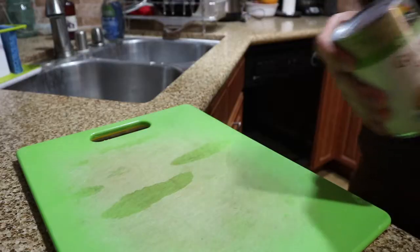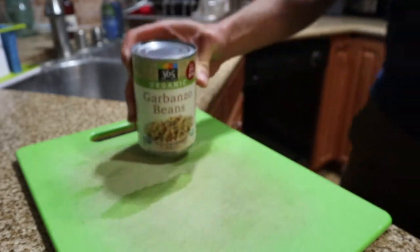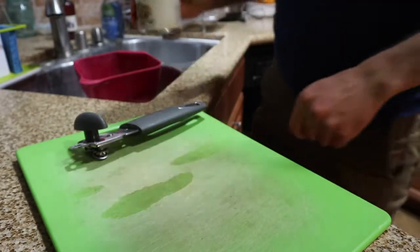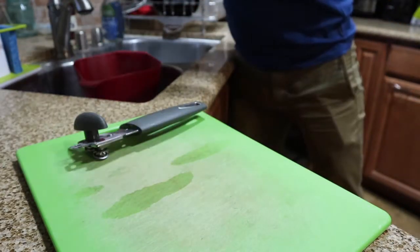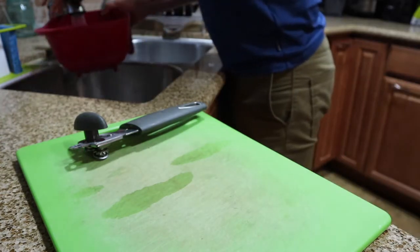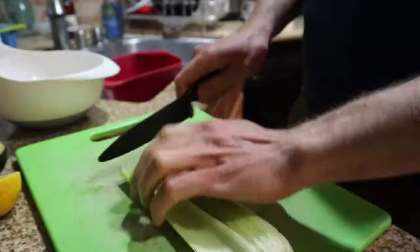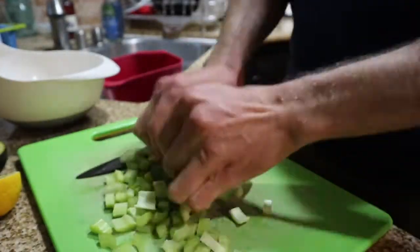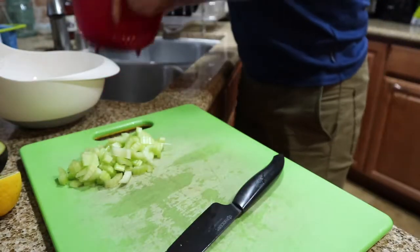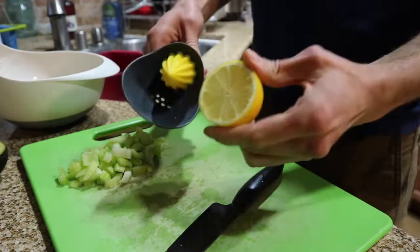I take a whole can of organic chickpeas. It's really important when using any kind of beans that you rinse them thoroughly, because the liquid can contribute to gas issues — and none of us want that! Always give them a good wash. Then I chop up some celery and once that's done, the chickpeas will have finished draining, so I throw those in the bowl.